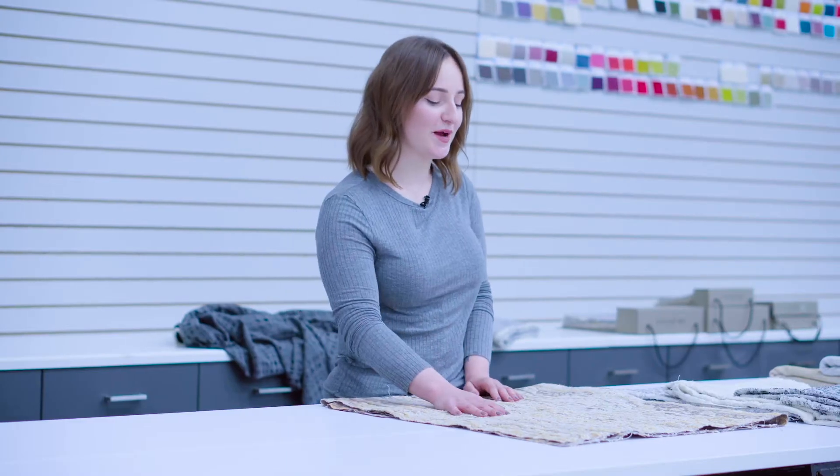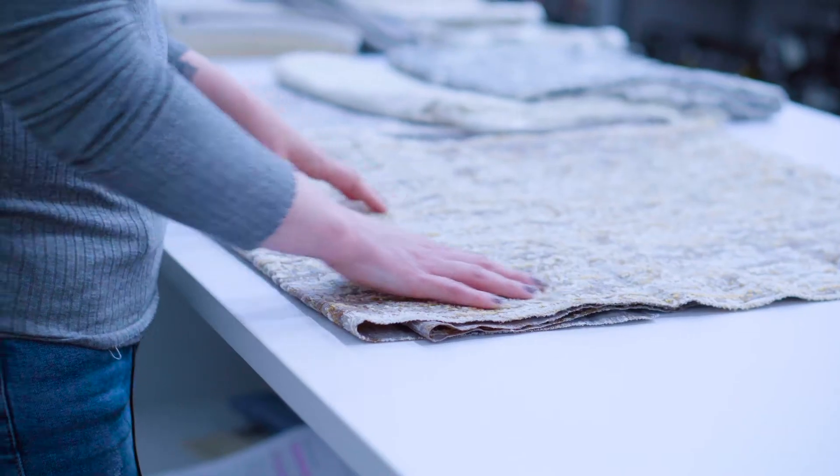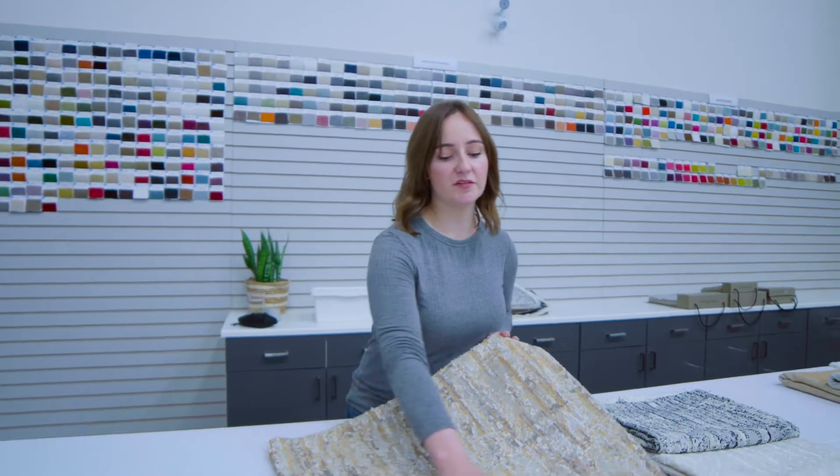One of the constructions I was very inspired by this season is a technique called fill coupe. This is created on a jacquard loom, where the fill yarns are woven the full face of the fabric before being sheared off and fluffed up to create this clipped effect.